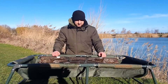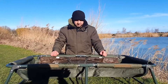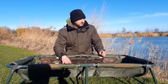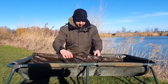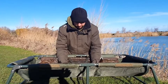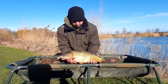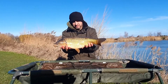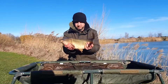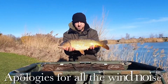First one in the net! First fish of 2022 — it's been a while coming. Probably five sessions since I last had a carp. But we've got one. There's only a little one, probably about six or seven pounds, a nice little common. But it's a fish and we're off the mark.